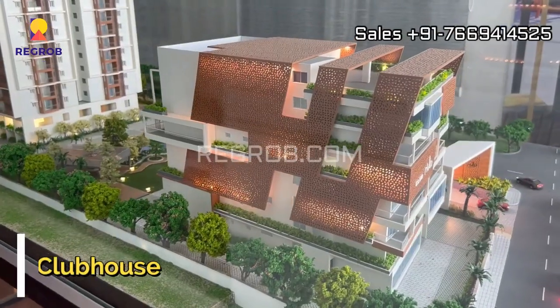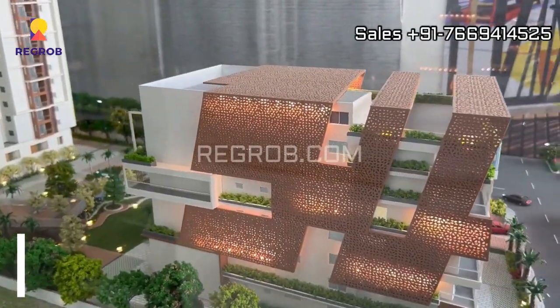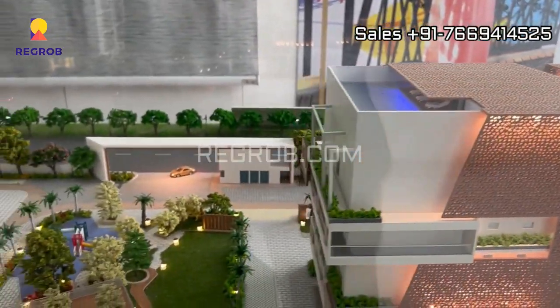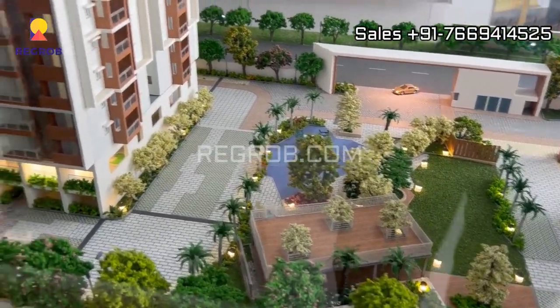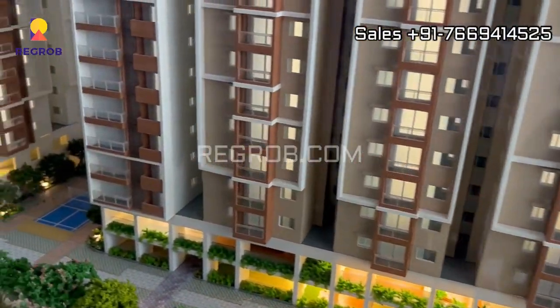This is the miniature of the clubhouse, which also has rooftop amenities. Here's the landscape garden. This project site is in close vicinity to various civic utilities.